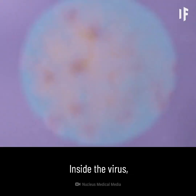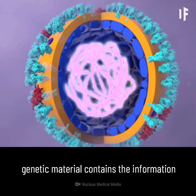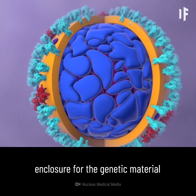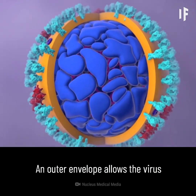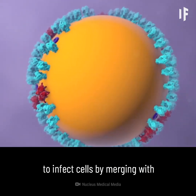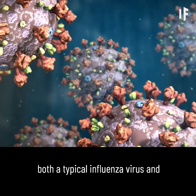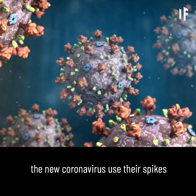Let's have a closer look. Inside the virus, genetic material contains the information to make more copies of itself. A protein shell provides a hard protective enclosure for the genetic material as the virus travels between the people it infects. An outer envelope allows the virus to infect cells by merging with the cell's outer membrane. Projecting from the envelope are spikes of protein molecules.